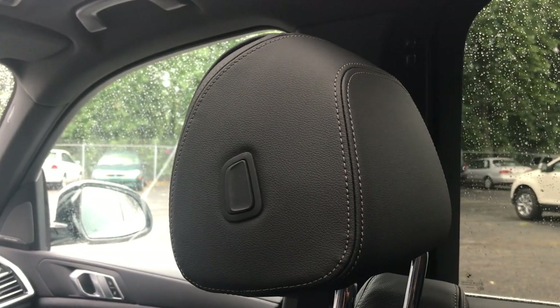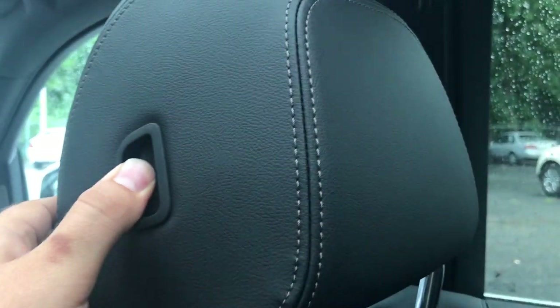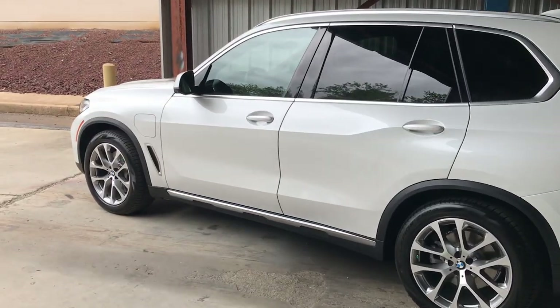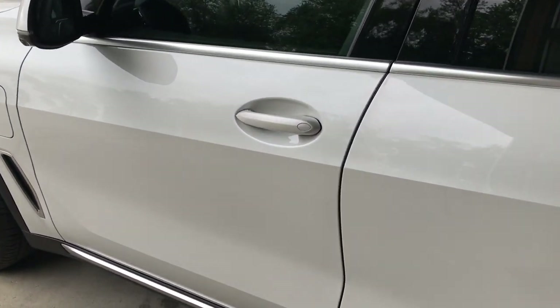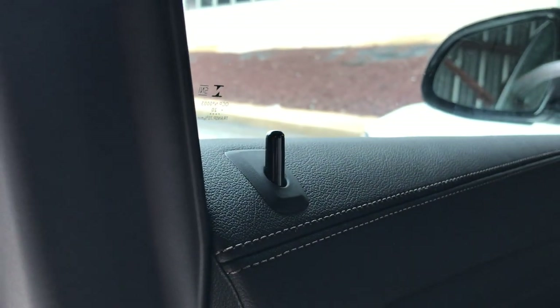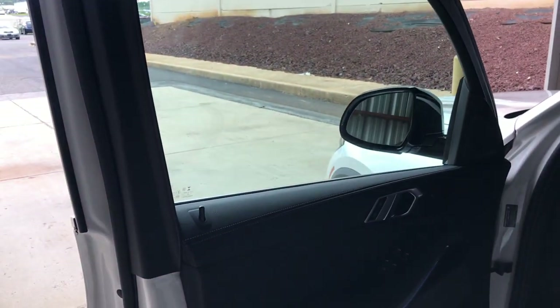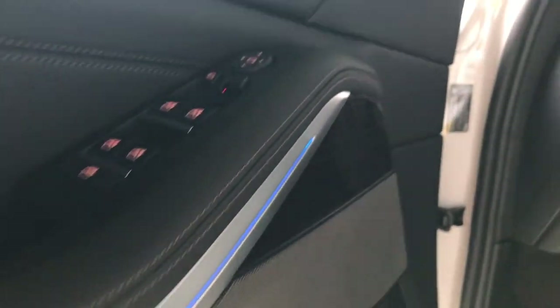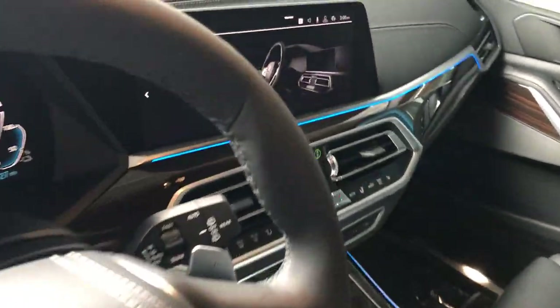One of the neater features is the headrest — push the button and it slides forward and backward, moving a good two and a half to three inches to accommodate where you want your head. And as with most luxury cars, just a tap of the handle with the key in your pocket opens the door. There's a small indicator for door status that feels a bit dated in 2021, but all of that goes out the window when you see the gorgeous ambient lighting BMW has put inside.